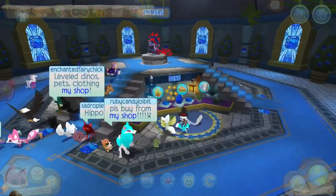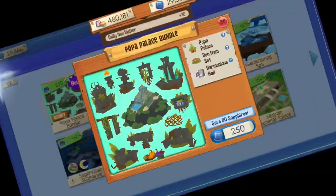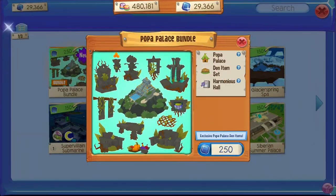I'm now in the Sapphire Shop to buy the new den bundle. This den looks amazing. I am definitely buying it. Let's just go ahead and purchase it.